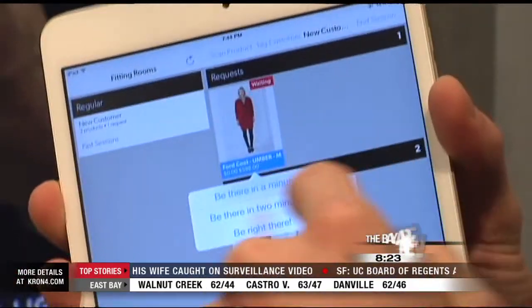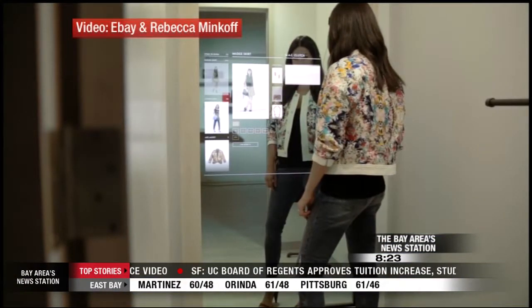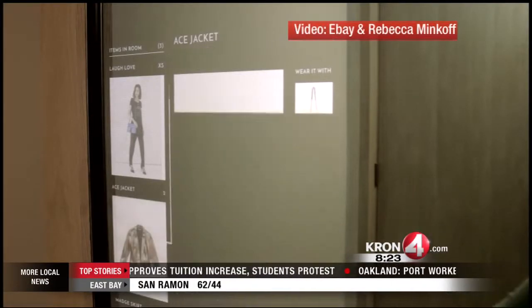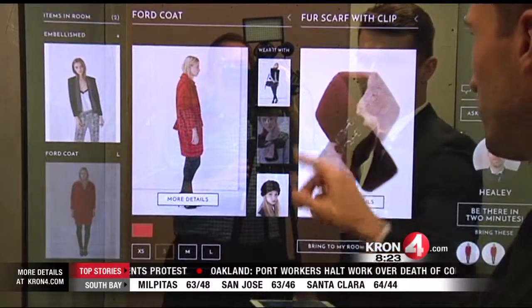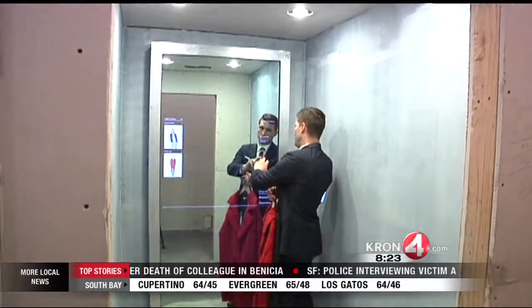Sales associates carry around tablets that receive all these orders. The fitting room has an interactive mirror — it will recognize all the items you have, display them on the screen, and recommend accessories that go nicely with them. You can ask for those recommendations to be brought to you with a touch of your finger. With the mirror you can also order a different size or color of something to be brought to you by the sales associate, so you don't have to leave the room.